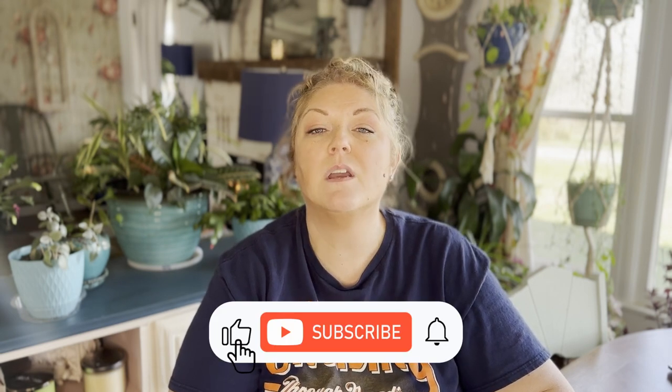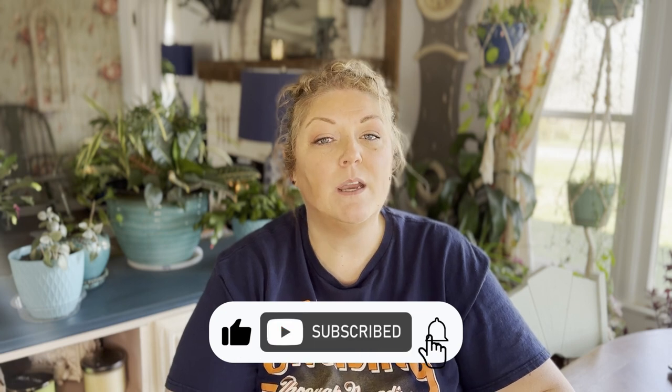But cost isn't the only reason to choose an interior cabin. If you haven't already, please consider subscribing to the channel — we're a new channel and could really use your support to help us reach more cruisers like you. Like, subscribe, and comment; it really helps our channel with the YouTube algorithm. Make sure you also ring that notification bell so you don't miss any future posts.